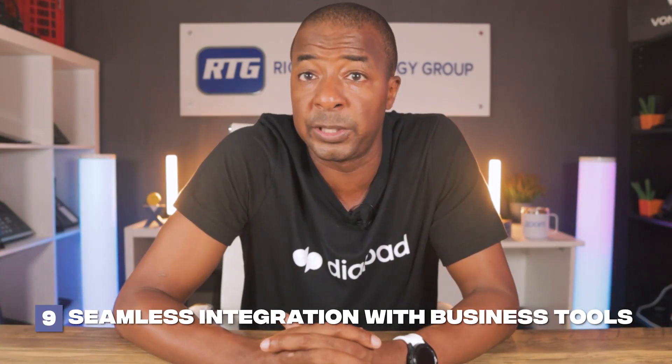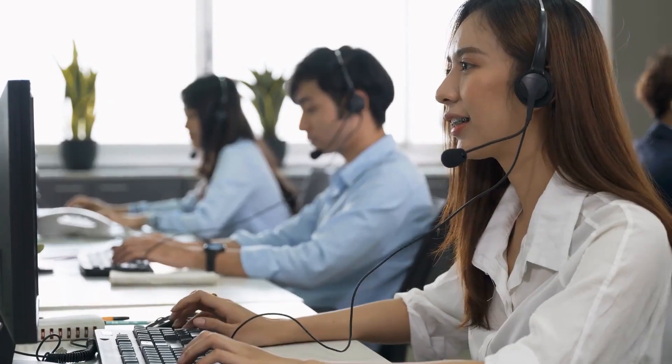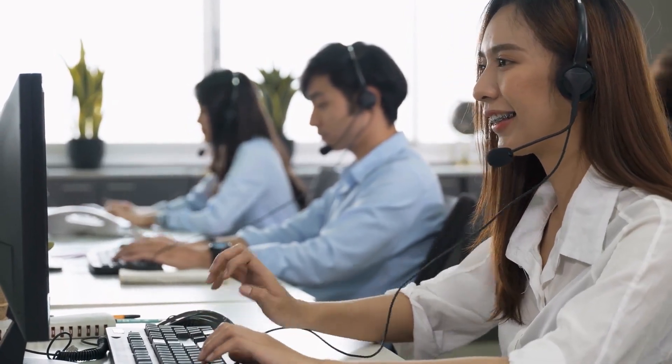And finally, coming in at number 10 is seamless integration with business tools. The magic of AI ensures that cloud-based phone systems aren't isolated entities but instead work cohesively with your existing CRM or other essential business productivity software. This interconnection ensures a seamless flow of data, enhancing efficiency and accuracy, with every tool in sync driving towards common organizational goals.